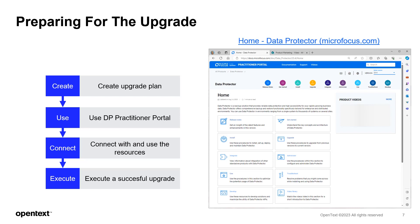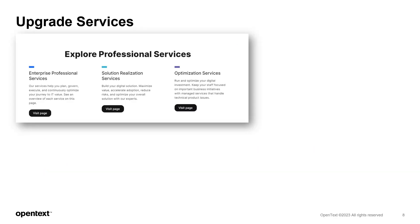We recommend starting by reviewing the product documentation, which includes information on installations, upgrades, and migrations. Another useful area to visit and participate in is the Data Protector community, which encourages discussions among Data Protector users as well as OpenTag staff. Here you can ask additional questions and glean insights into the upgrade process. Once you're ready to move forward, you can go to our download page and get the necessary software.